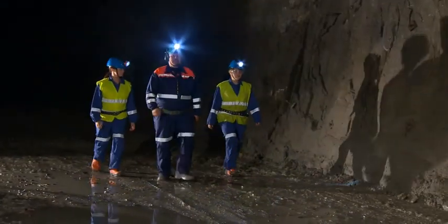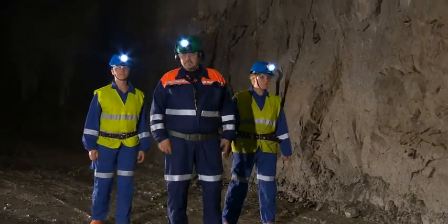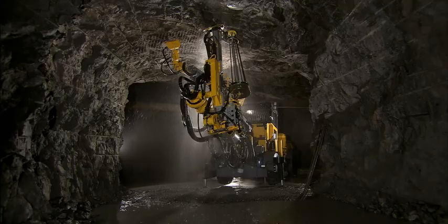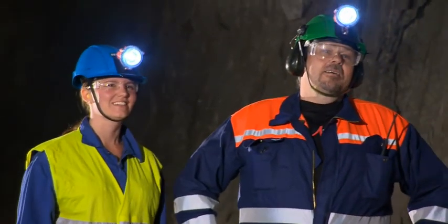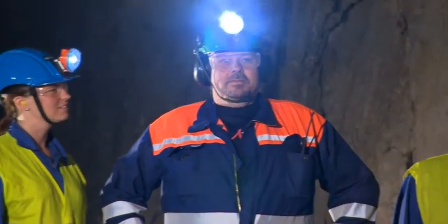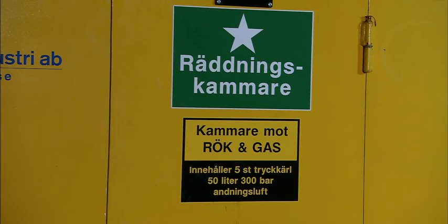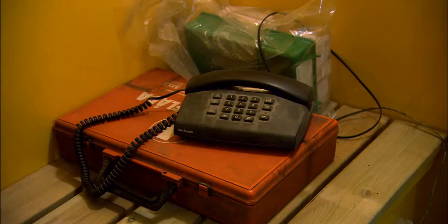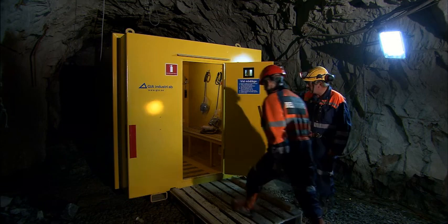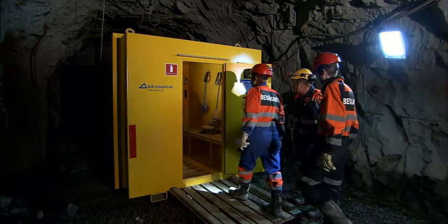As a visitor, when you find yourself near a production machine at work, it's important that you do not go in front of the guide and that you follow his or her instructions. Should something unforeseen occur and evacuation is not possible, we have both permanent and mobile emergency chambers for shelter, equipped with clean air, water and telephone. Mobile emergency shelters are placed in the immediate vicinity of production areas.